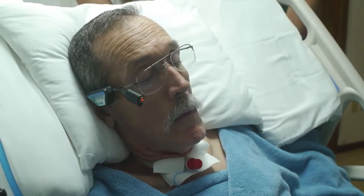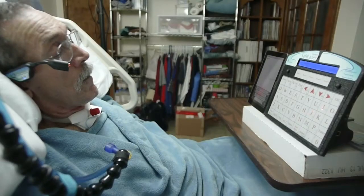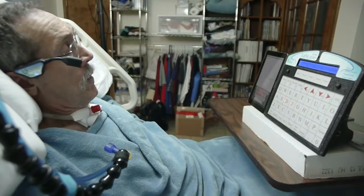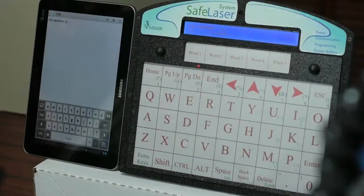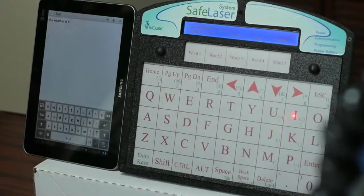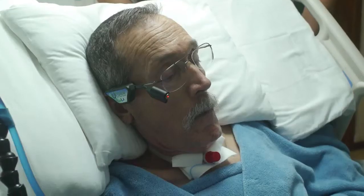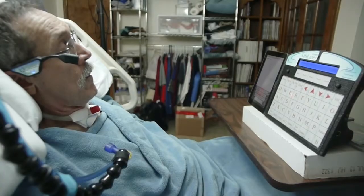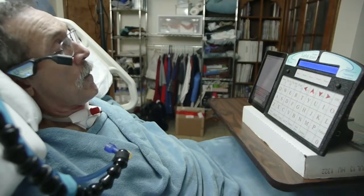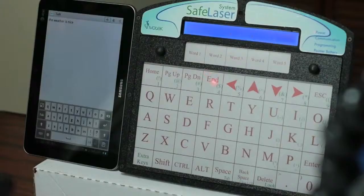Text entry is enhanced in this version of the safe laser system with built-in word prediction to minimize typing. Words are displayed on the bottom row of a two-line LCD at the top of the system. The newest version of the safe laser system enhances the text-to-speech output of the tablet by amplifying the audio so that it can be clearly heard in most augmentative communication environments.